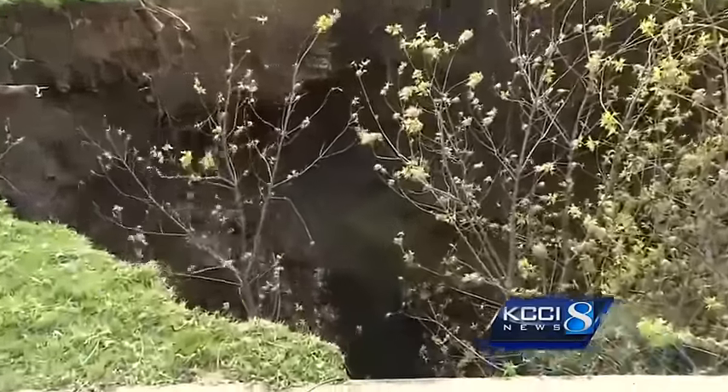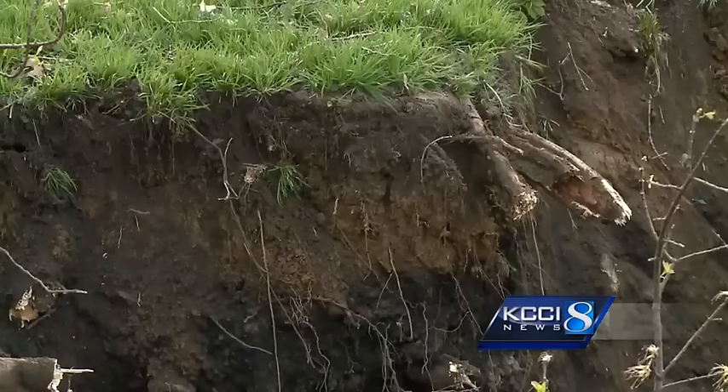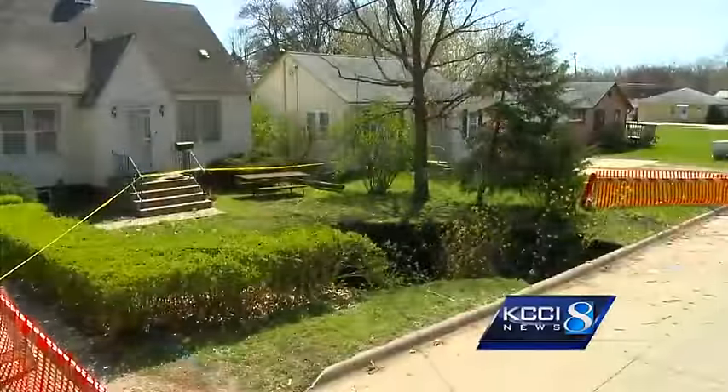This giant sinkhole quickly became a big attraction on the south side of Des Moines. Roughly 40 feet deep, holding a tree from the front yard captive, neighbors couldn't help but wander over for a look.